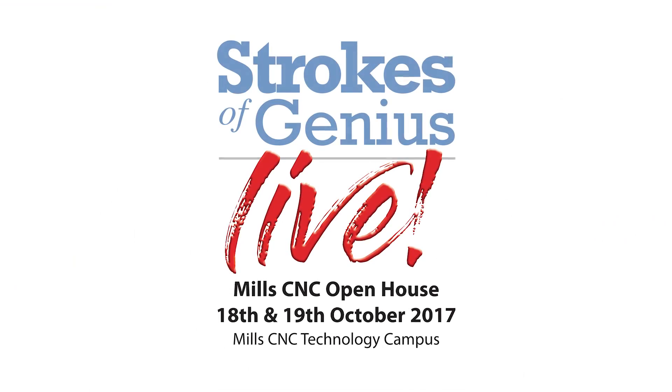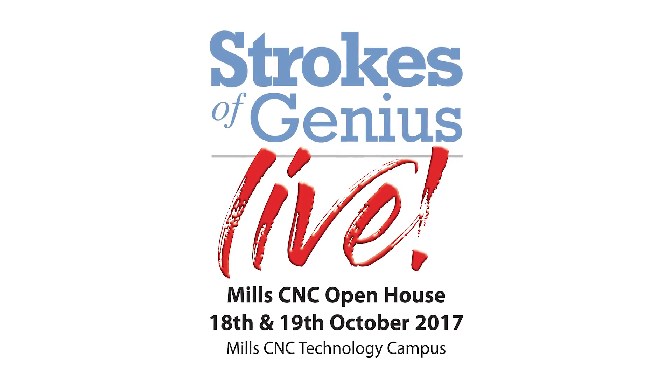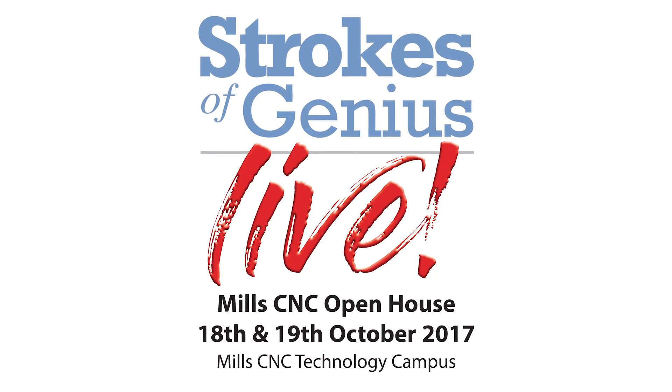Sounds like plenty to look forward to. Just to remind us: the event is Strokes of Genius Live, 18th and 19th of October, here at Leamington Mills Technology Campus.